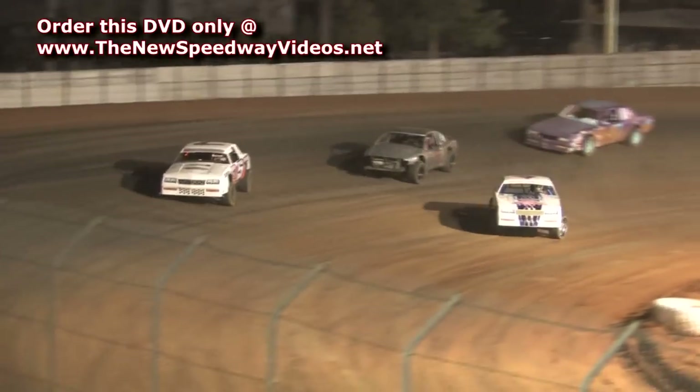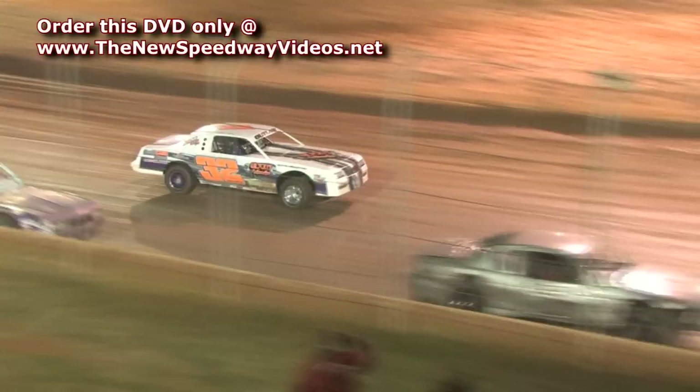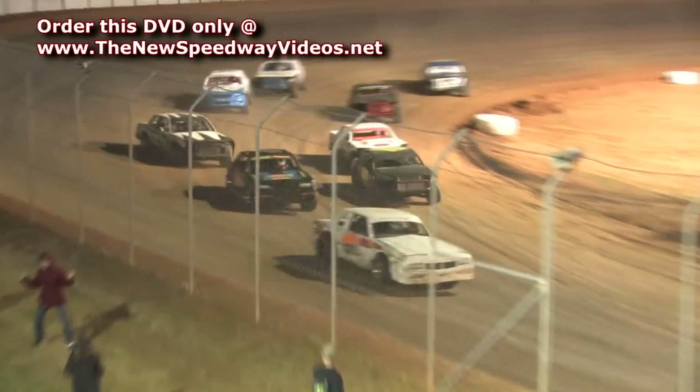Bubba Jones with the 21 car on the bottom side of the racetrack, trying to get over the top spot from little John Tuggle 360, and big John Tuggle in car number 575. Here they come.